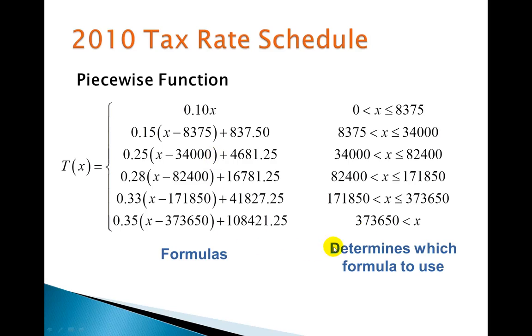When we put it all together, this is what a piecewise function looks like. It may look intimidating at first, but the right-hand side is really no different from the tax rate chart I showed you. We use the left-hand side — the inequalities — to determine which of the formulas to use. As a function, we only want one result; we can't have five different results for a taxable income of $50,000. The inequalities help us determine which formula to apply.